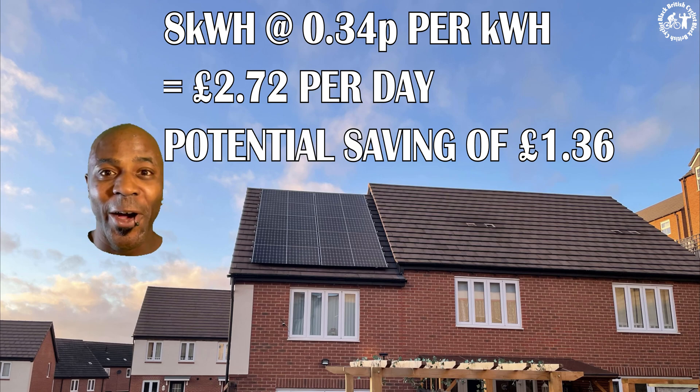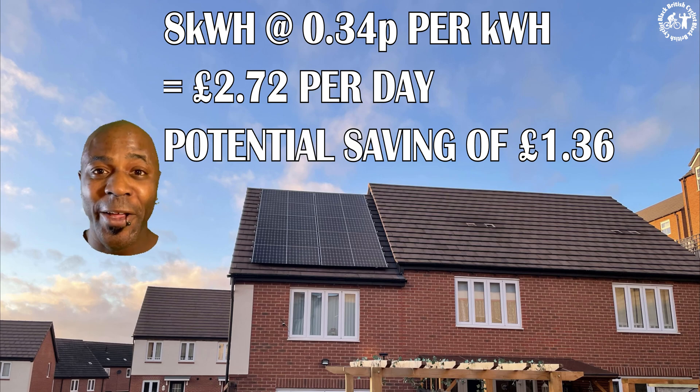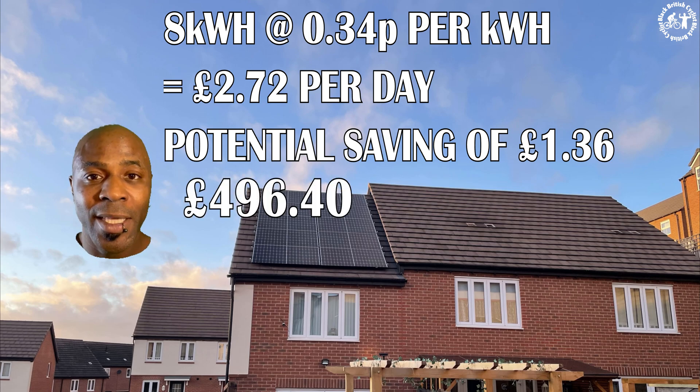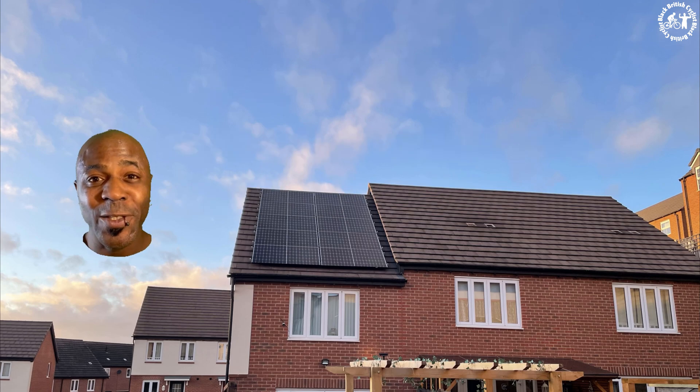Those numbers aren't huge — I'm hardly going to be raising Frankenstein with four kilowatts of electricity — but that's £1.36 per day that I can potentially save. Multiply that by 365 days and that's £500 a year. Will my system make anything near that? Well, let's take a look at my system.